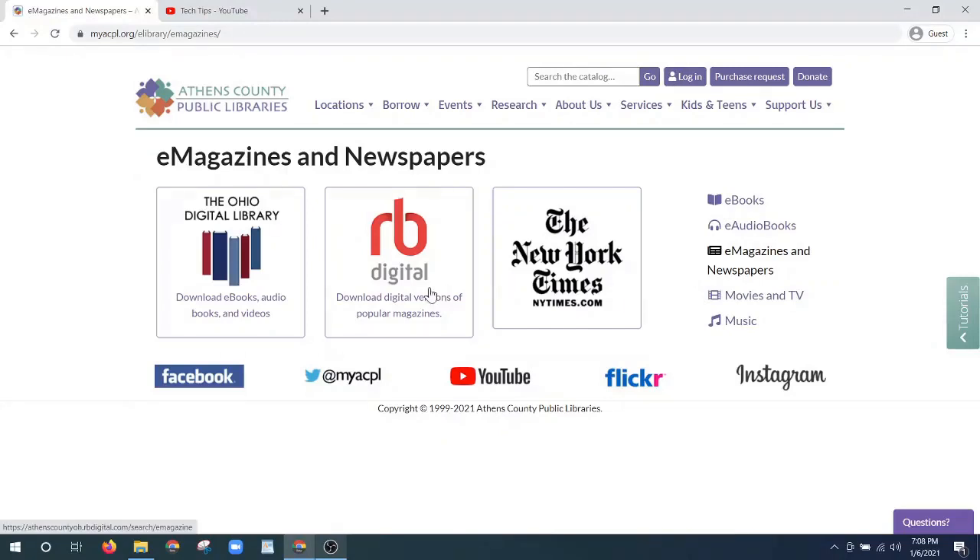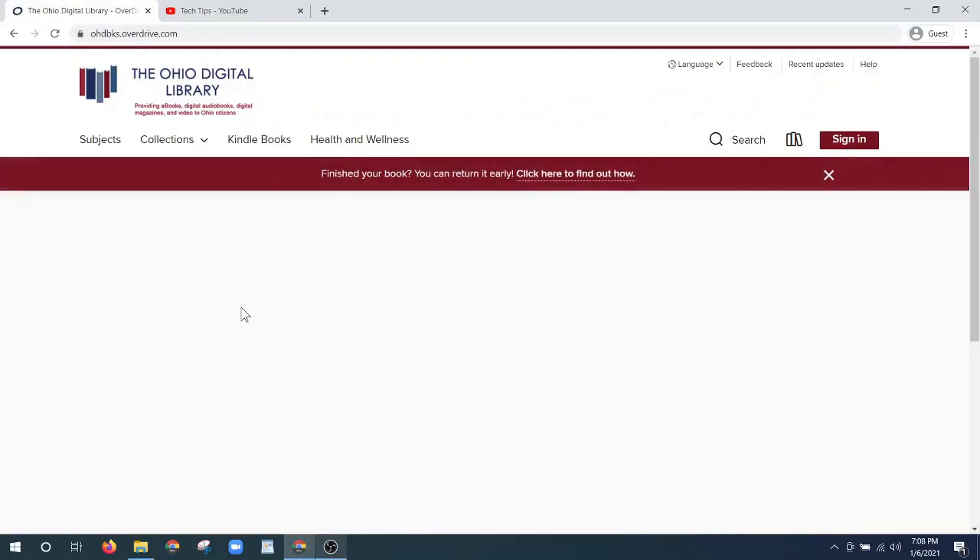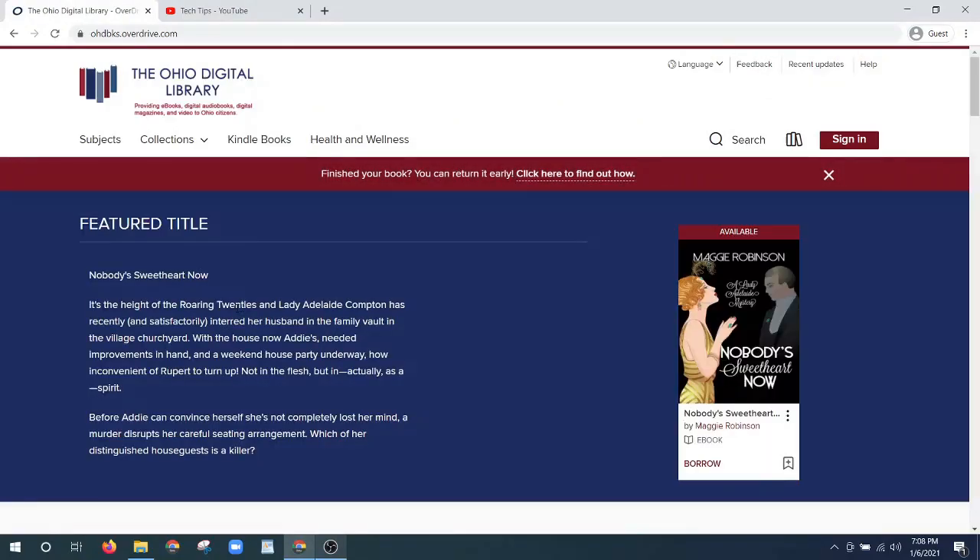Today we're going to show you how to look at magazines through the Ohio Digital Library. They recently merged with RB Digital and the Ohio Digital Library has now increased their number of magazines by 3,000. So there's a lot to choose from if you want to get cozy with some magazines this winter.